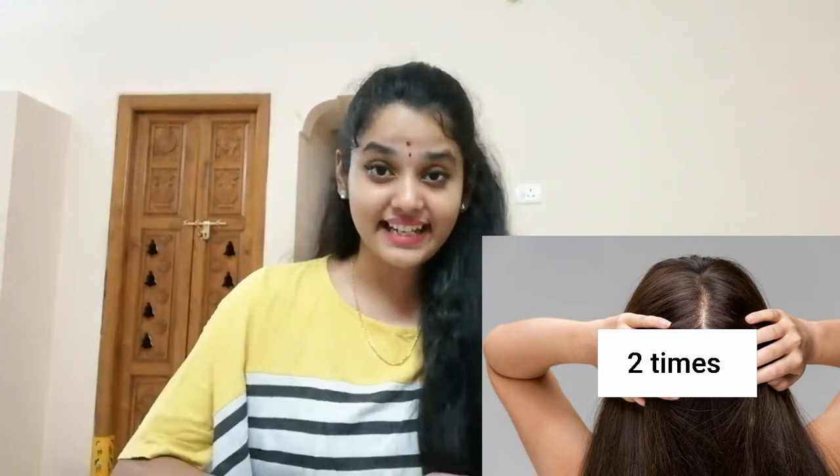The next tip is about how many times you should oil per week — it totally depends on your scalp type. For an oily scalp, oil only once a week. For a normal scalp, you can oil two times a week. For a dry scalp, you can oil three times a week.